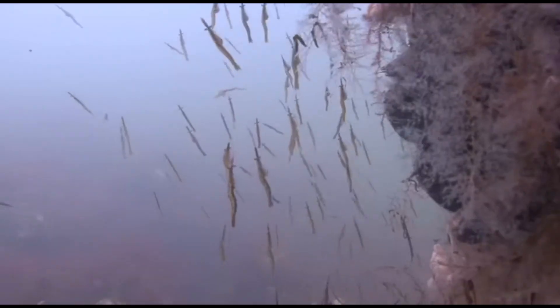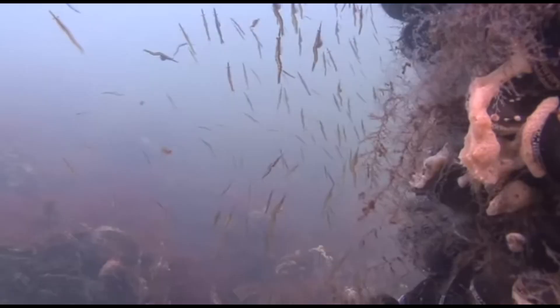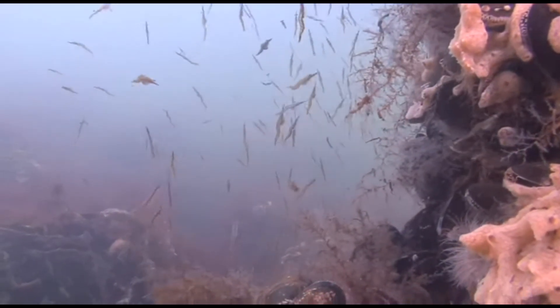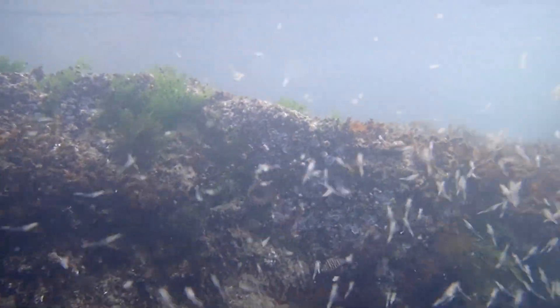Opossum shrimp are found in a broad array of habitats, including subterranean, freshwater, brackish, coastal, and deep-sea environments. Although the majority of species inhabit marine ecosystems.